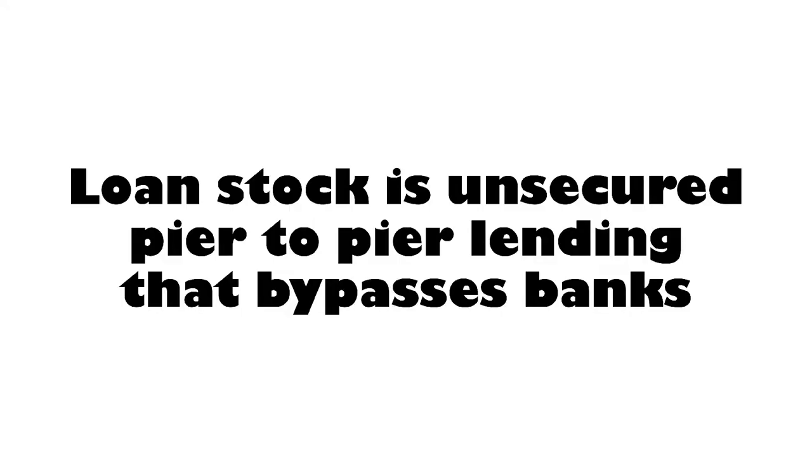Loan stock is unsecured — it's basically peer-to-peer lending. You will hear that term. It bypasses banks, which is quite a good thing. It's person-to-person, peer-to-peer — that's how it is.